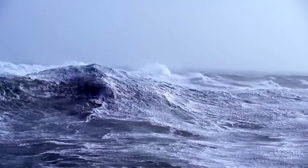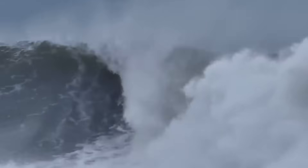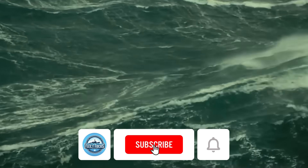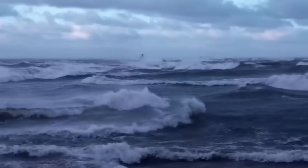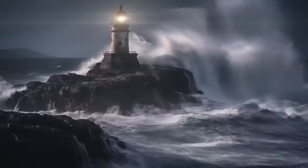The ocean is a realm of unimaginable power. Its waves can tower like skyscrapers and its depths remain an enigma. It is vast, untamed, and a true reminder of nature's power.